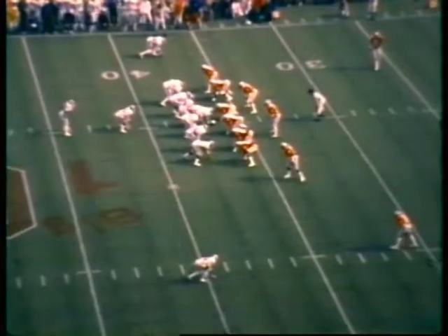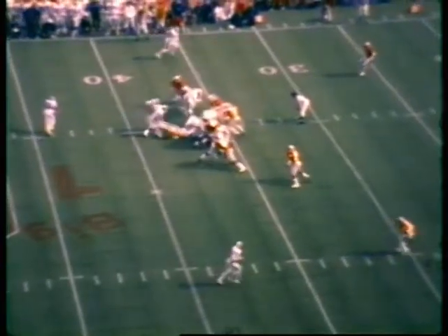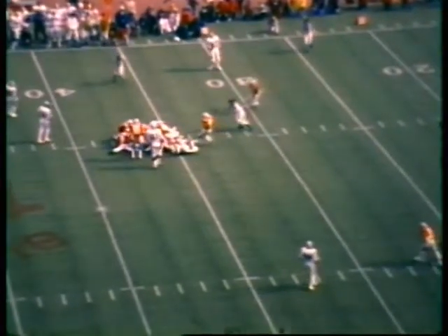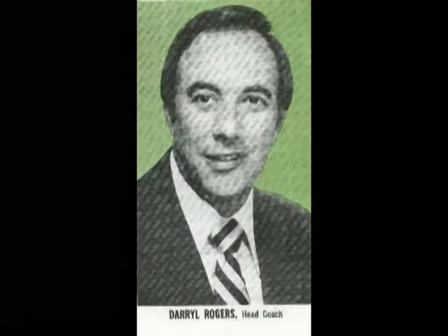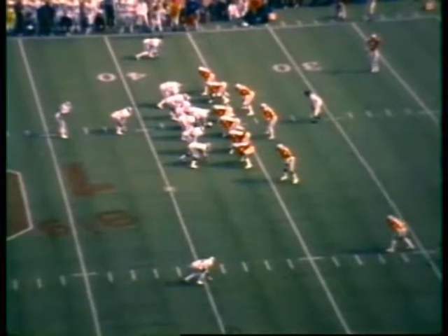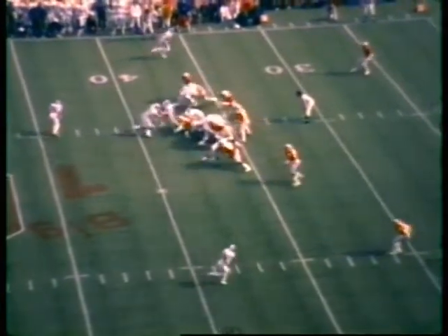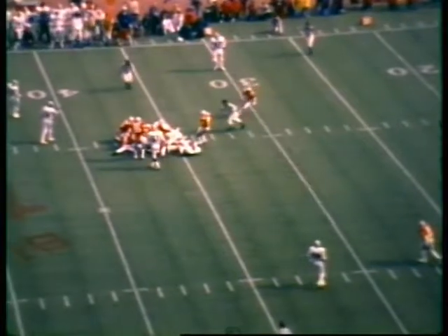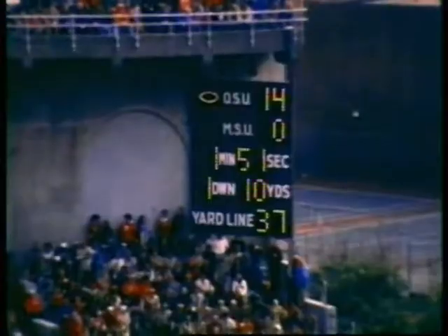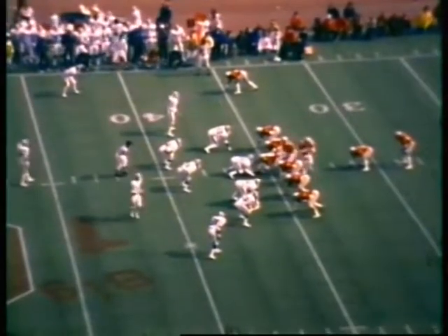They'll have to let the chain gang tell us. Well, they did not make it — and I don't know what Darrell Rogers will think of that one. Credit the Buckeye defense. They did what they had to do. That is a whistler, I'll tell you. The Ohio State 36-yard line — the Spartans couldn't quite get that yard.